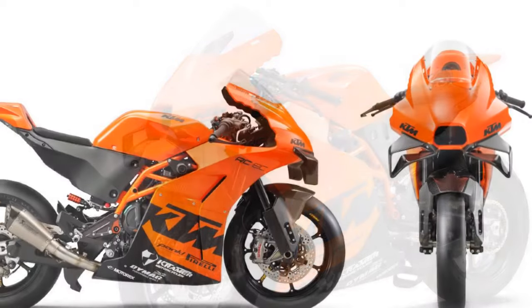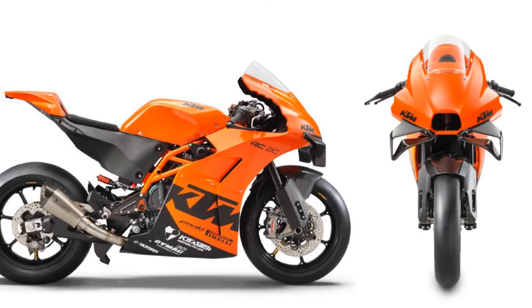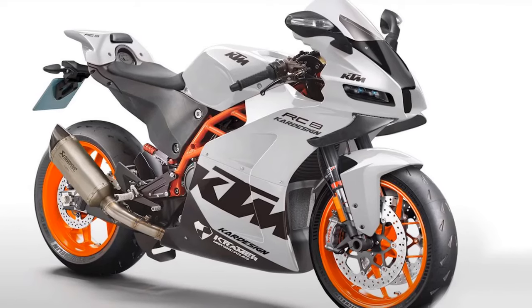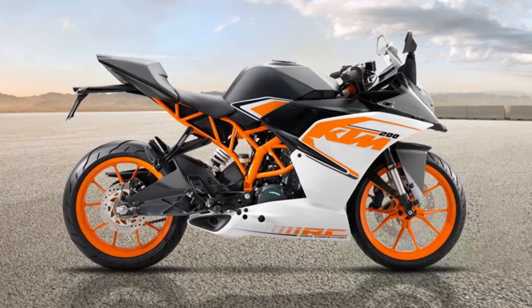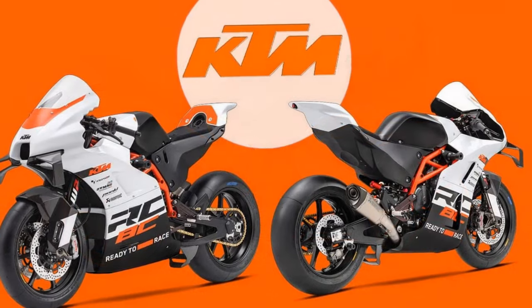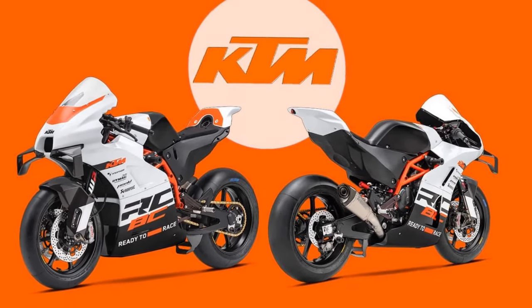You might expect a bike that weighs the same as a road-legal 125 commuter to be tiny, but it isn't. It's light, but also spacious. The adjustable bars are wide and racy, but not radical. There is enough room between the pegs and the seat to stop knees seizing. The screen is tall enough to get in behind, and the whole cockpit is roomier than a conventional Supersport 600 and perhaps even roomier than some super bikes.